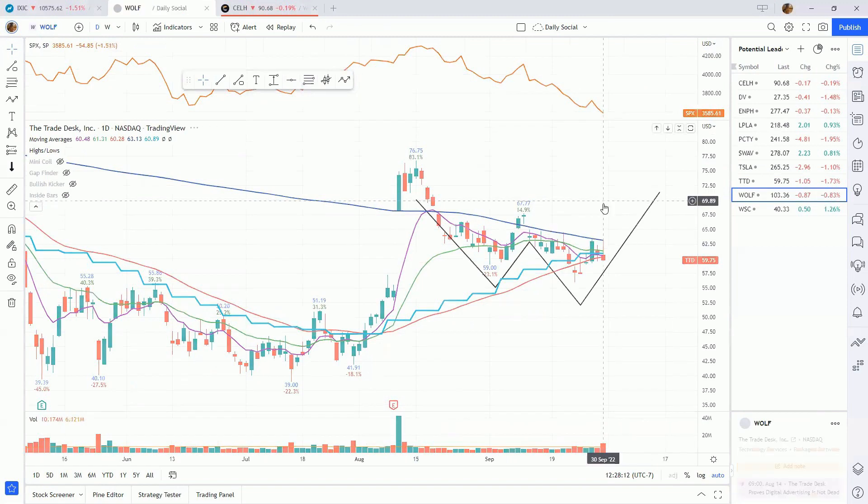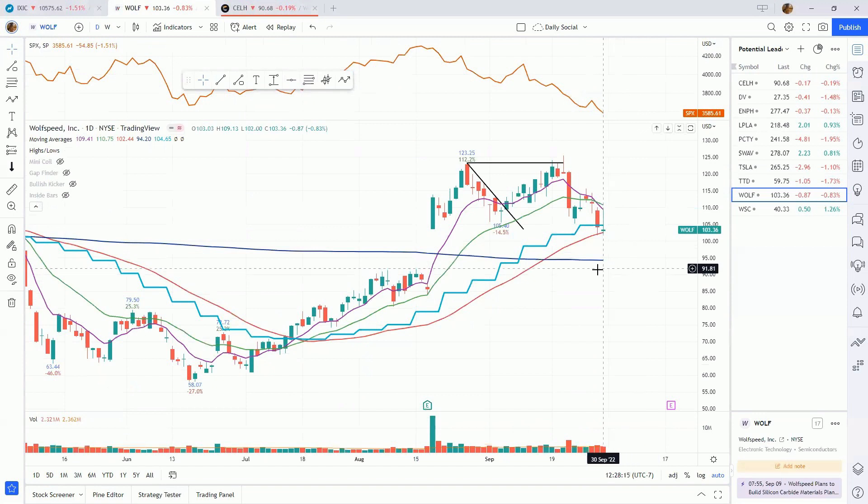Wolf is another one that was holding up tremendously well as the market came down; however, we attempted to push through the 123.25 level, got denied, and slammed down very quickly and hard into the 50-day moving average. We're currently holding that level, but this one seems like it might need a little bit more time to base. Still one to have on your radar, as it's holding the gap level from its earnings in August.